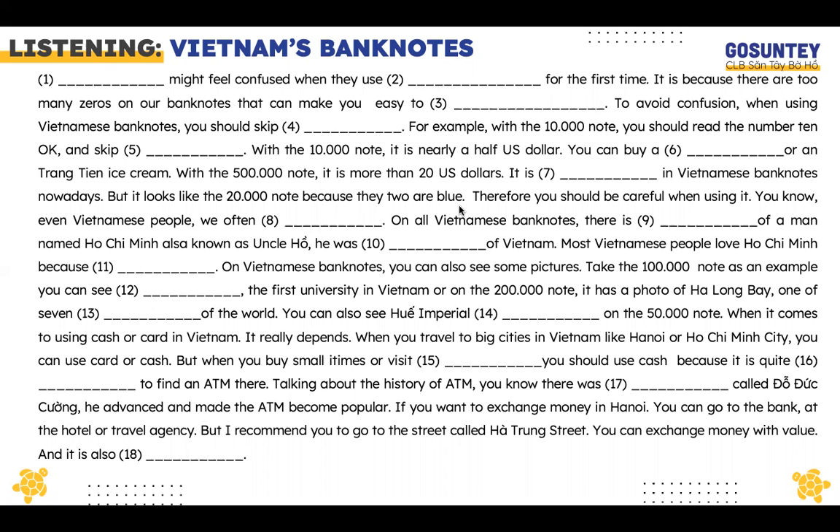With the 10,000 note, it is nearly half a US dollar. You can buy a bottle of water or an ice cream with it. With the 500,000 note, it is more than 20 US dollars. It is the biggest note in Vietnamese banknotes nowadays. But it looks like the 20,000 note because they are both blue, so you should be careful when using it.